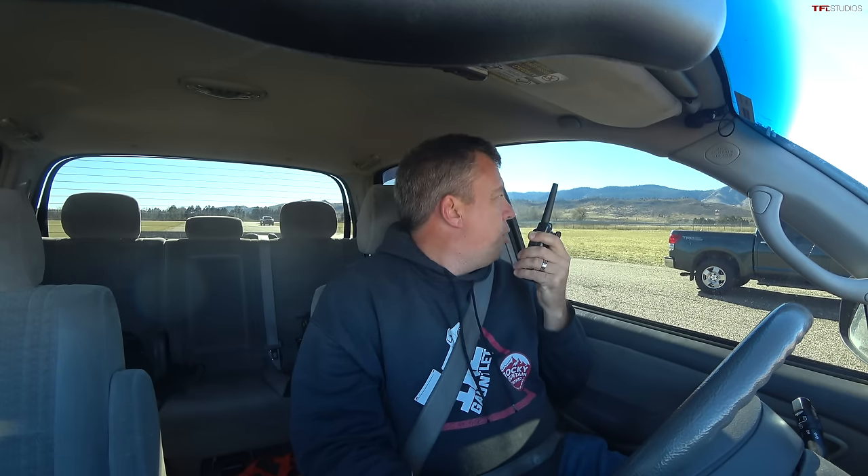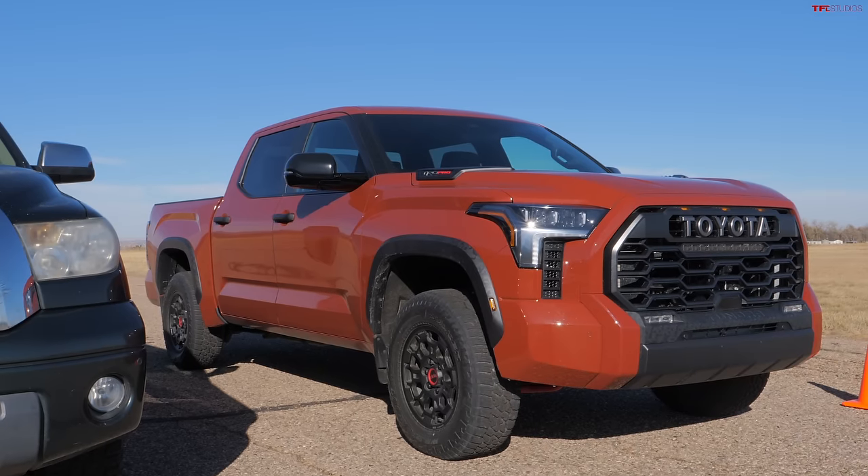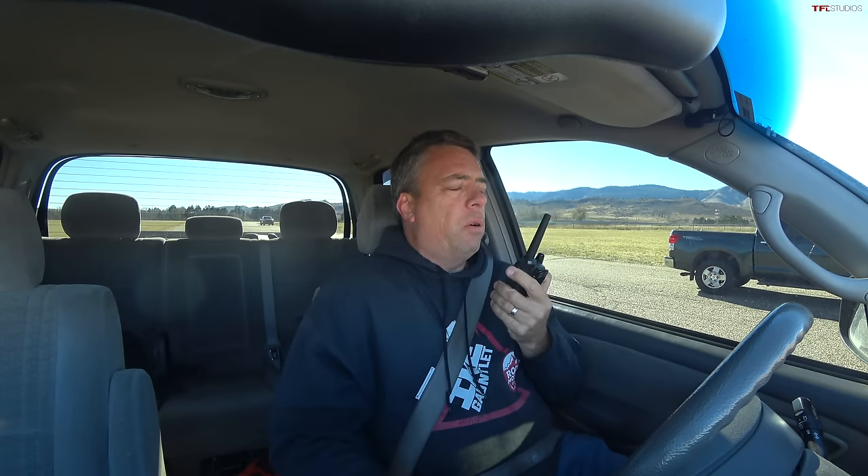We made it to the drag strip! It's going to be a bracket race: first gen versus second gen, then the winner takes on Nathan's newest Tundra. We can also do a braking test. The 5.7-liter V8 pumps out 381 horsepower and 401 pound-feet of torque, compared to the 4.7 V8's 271 horsepower and 313 pound-feet. Some people call the 4.7 the one-million-mile engine. It's showing 163,000 miles but weighs just under 5,200 pounds, versus about 5,900 pounds for the second gen.